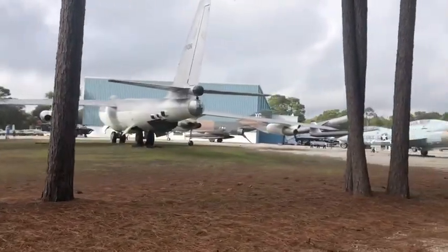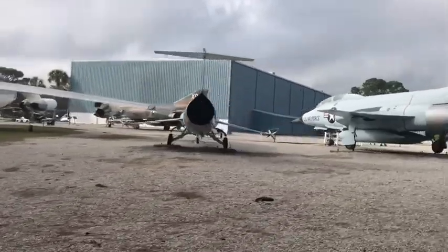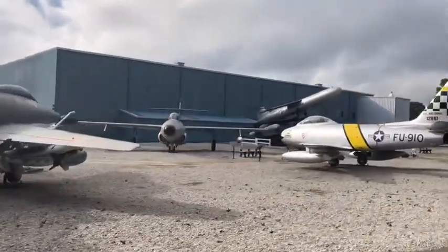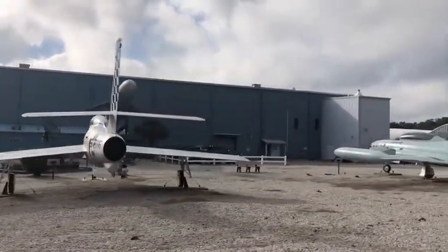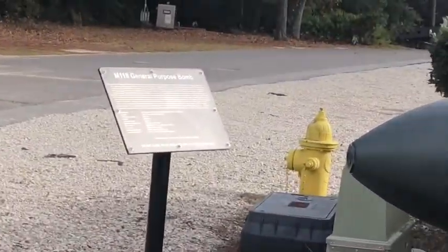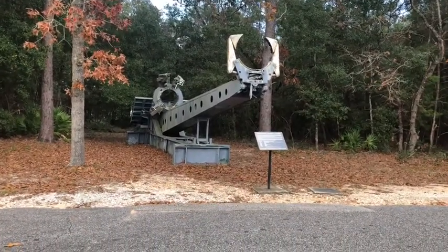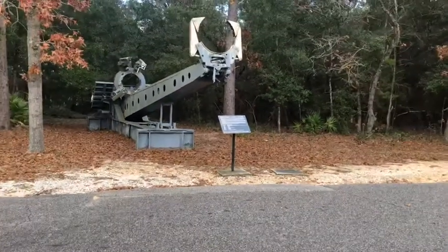These are some big old airplanes. There are other planes. That is a bomb launcher — the platform for it. That's pretty cool.